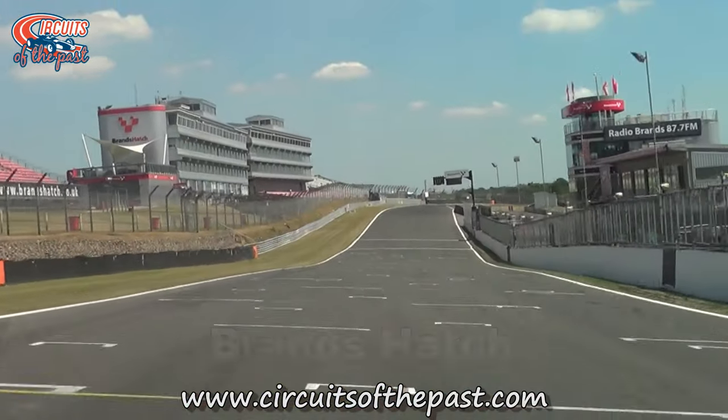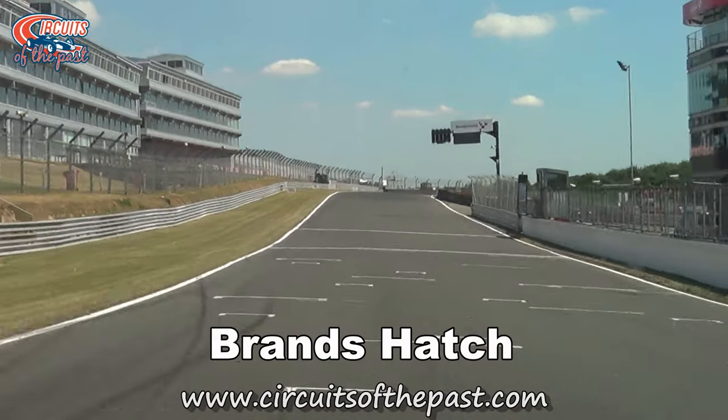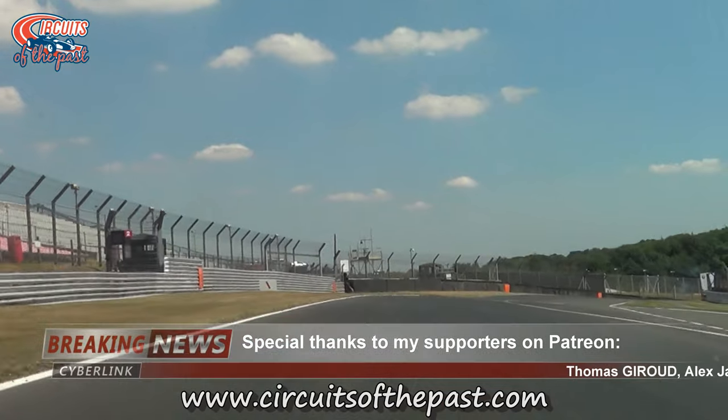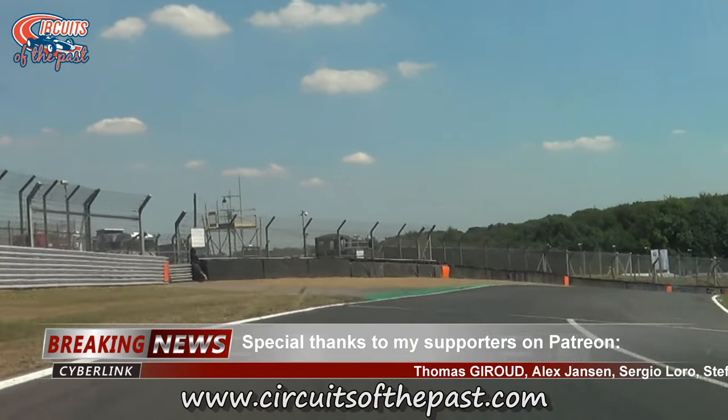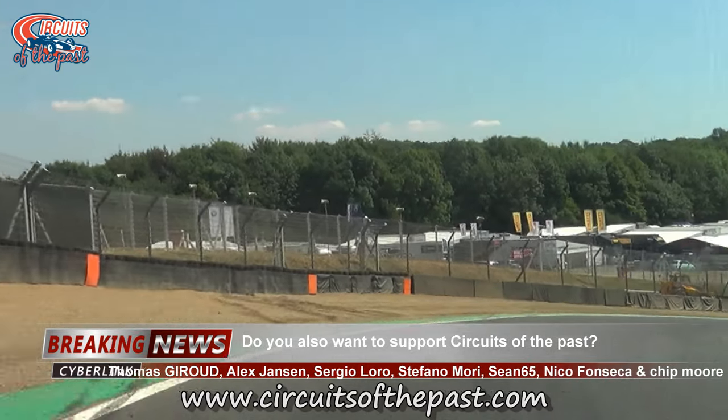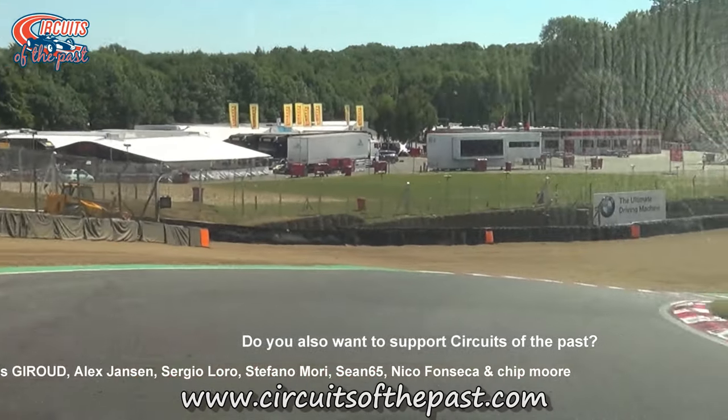Brands Hatch is a permanent race track in the United Kingdom, not too far from the capital of London. It started as a grassroots motorcycle circuit on farmland that belonged to Brands Farm. With permission of the landowner, the site was used for practicing and for time trials by a group of cyclists.